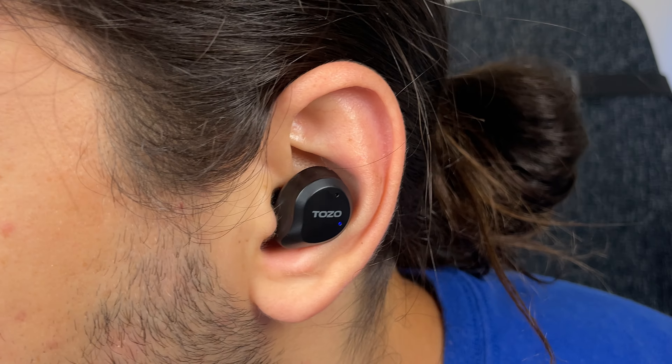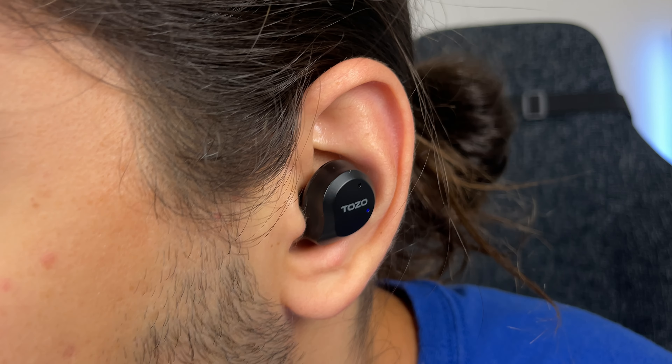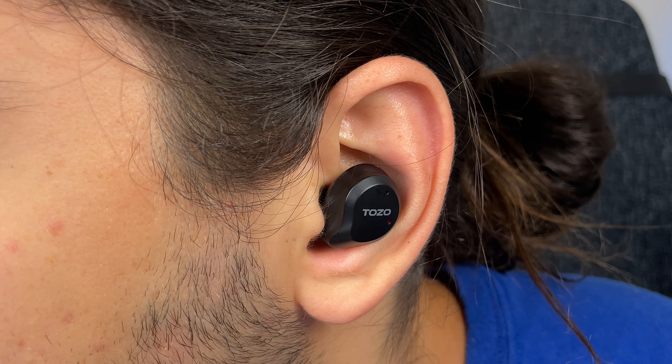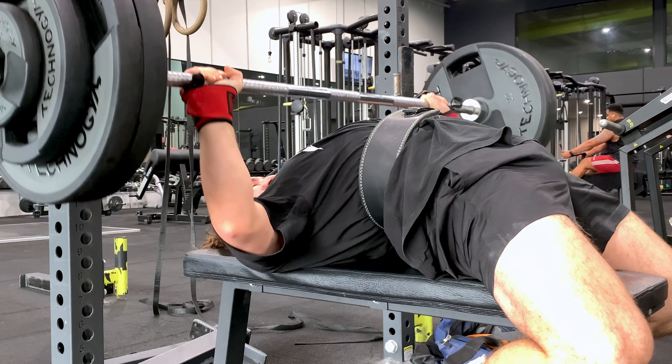With the NC9, I can also wear them for long periods. The fit is a bit deeper though, so it has a bit of suction and pressure, which I personally don't mind. But if you don't like the suction feeling, they might not be the pair to go for. When it comes to how secure the buds stay in your ear, the NC9 gets the win — I can chuck them in and barely have to readjust. They stay in and don't budge around at all, no matter what I'm doing.